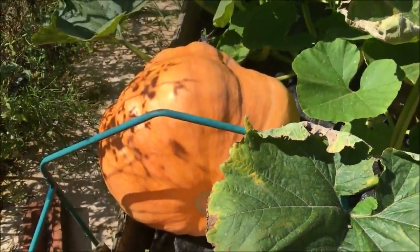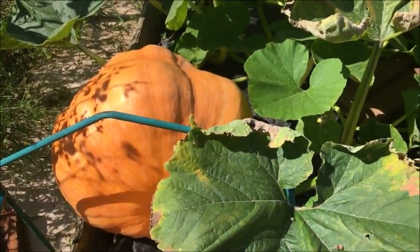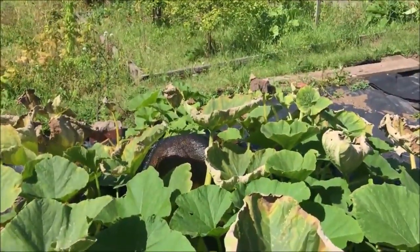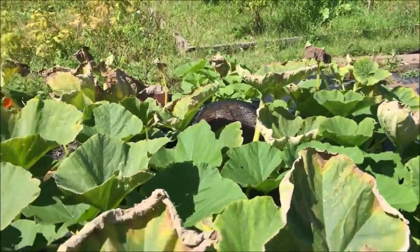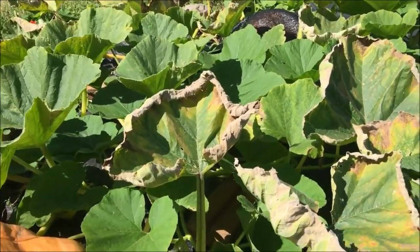How are your pumpkins doing? I hope wherever you are you're getting the weather for them. We certainly are. We're shading them from the sun because I believe that they would ripen too quick if they're not shaded.